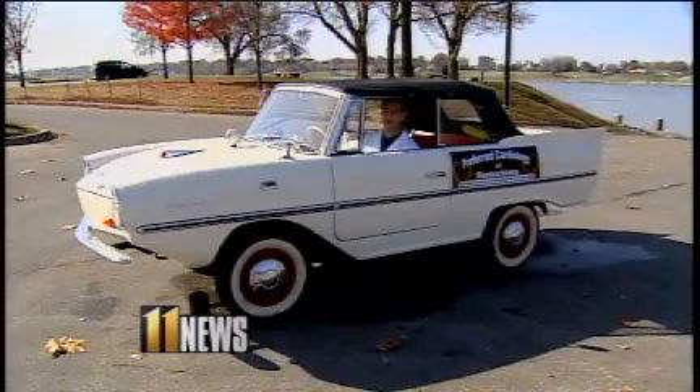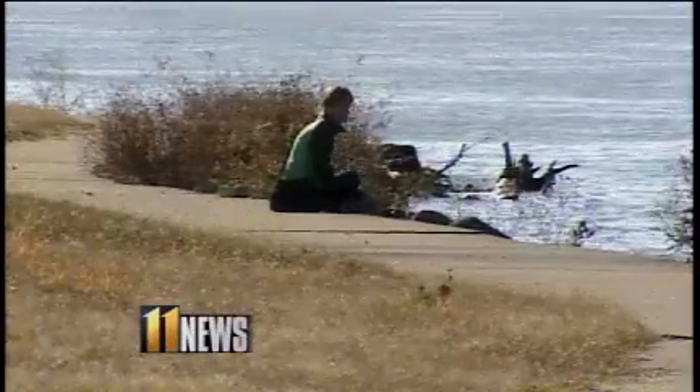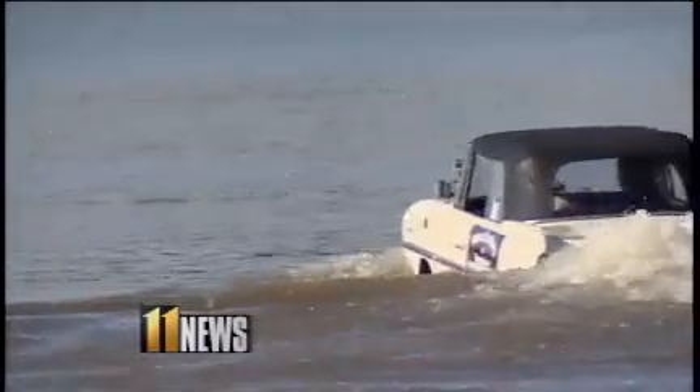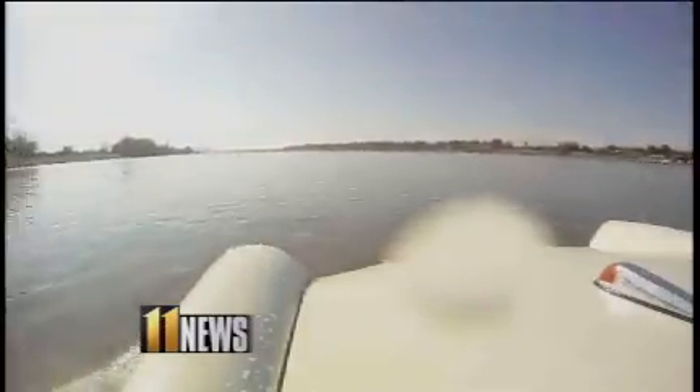It is a bargain in more ways than one. It helps with the commute — it was kind of the right car at the right time. It's registered as a classic car that just so happens to float, and it has to meet all of the Coast Guard's requirements: it has to have a horn, a throw ring, and a fire extinguisher. The model is called a 770 because it gets about 7 miles per hour in the water and 70 miles per hour on land.